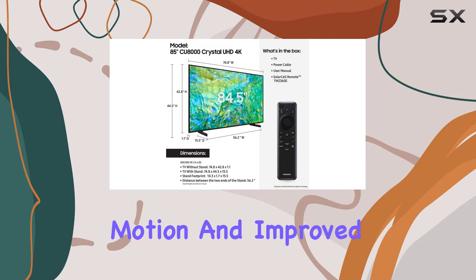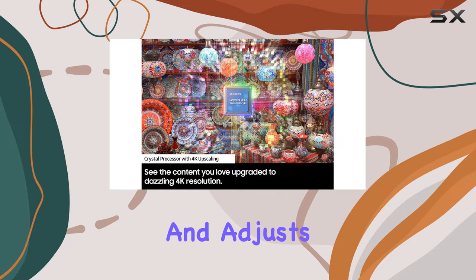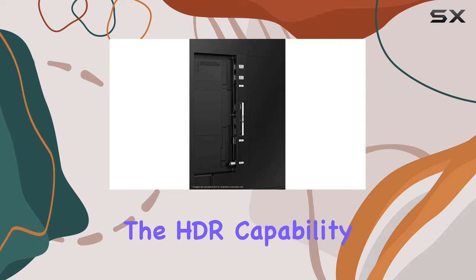A standout feature is the Motion Accelerator, providing smooth motion and improved clarity. Whether you're into high-intensity sports, movies, or games, this TV delivers crisp and clear details. The Mega Contrast feature analyzes and adjusts each image, bringing out more detail and creating a sense of depth.